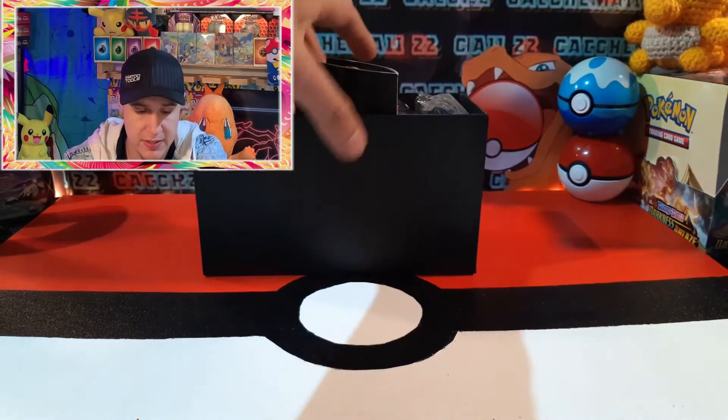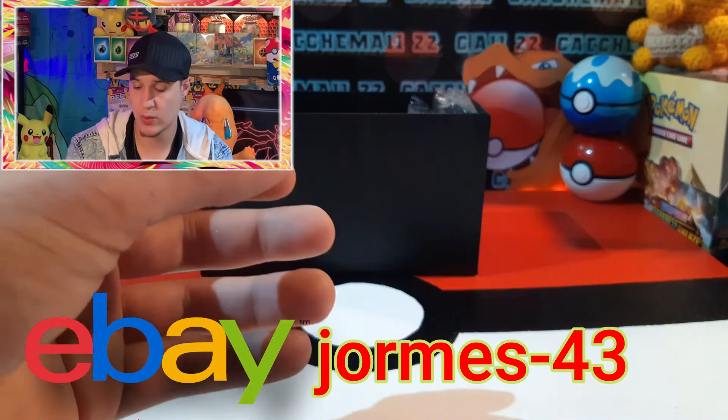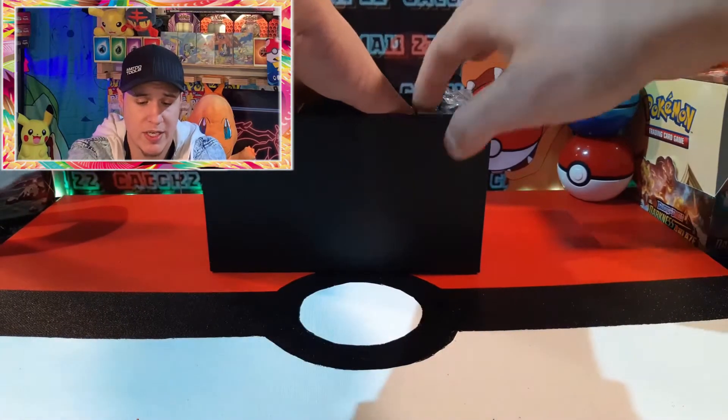If you're interested in these cards, the duplicates I pull will be for sale on my eBay page. And if you don't want to wait around for eBay or do that method, just email me - my email is in the description below - and we can work out some kind of shipping arrangement.